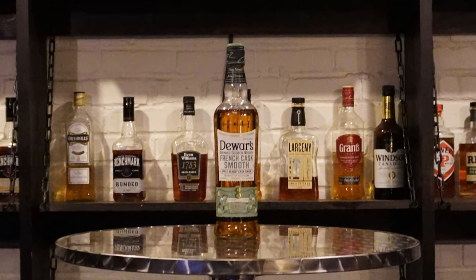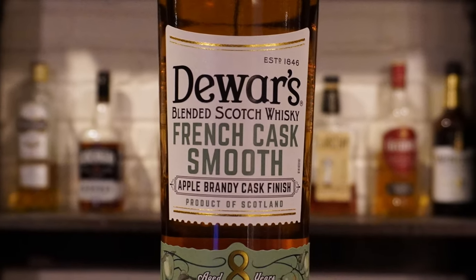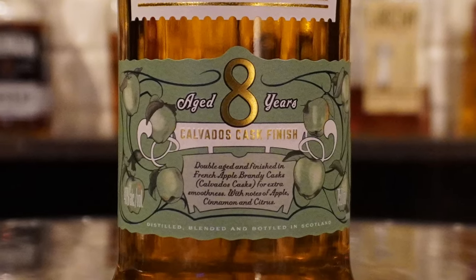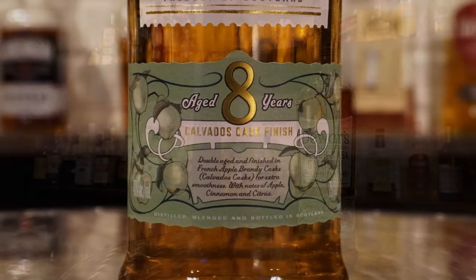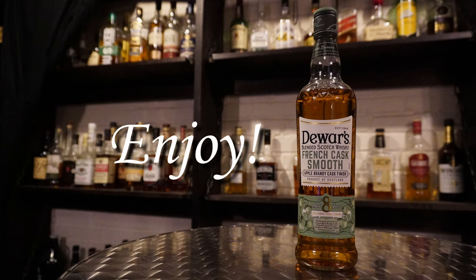Today the guys will be doing a blind review of Dewar's French Smooth. Dewar's French Smooth is an 8-year-old blended scotch finished in Calvados casks. Calvados is a brandy from Normandy, France, made from apples or pears. Dewar's French Smooth comes in at 80 proof. We paid the average retail price of $25 for our bottles. Your prices may vary. Enjoy.